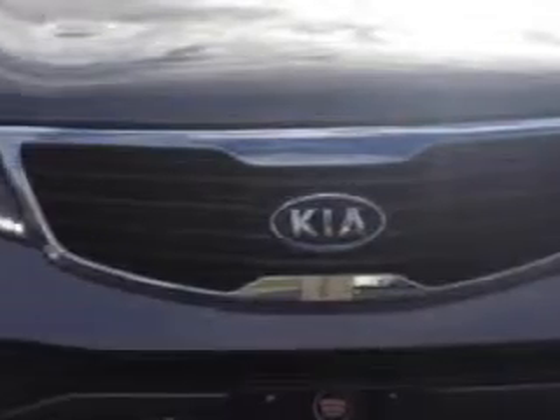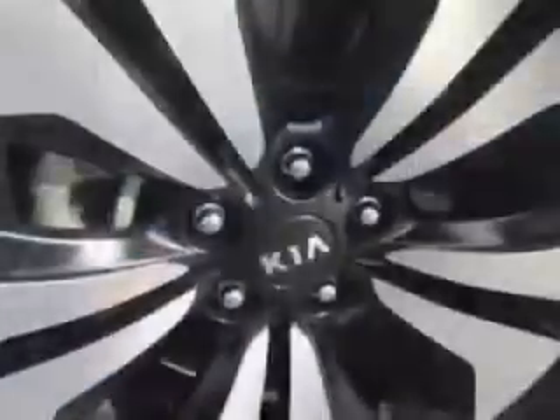Imagine driving this mineral silver 2011 Kia Sportage SUV all-wheel drive East X, equipped with a four-cylinder engine and an automatic transmission.